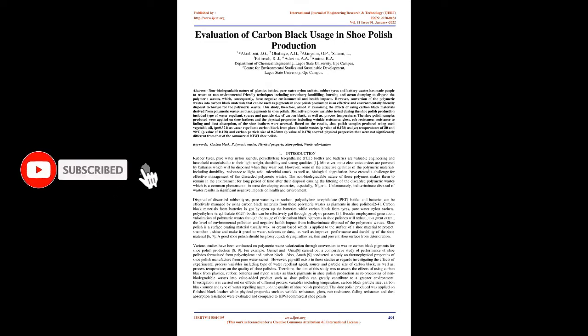Based on the results, Chew Polish samples produced using used vegetable oil (P = 0.374) as water repellent, carbon black from plastic bottle wastes (P value of 0.178) as dye, temperatures of 80 and 90 degrees Celsius (P value of 0.178), and carbon particle size of 0.25 mm (P value of 0.178) showed physical properties that were not significantly different from that of the commercial Kiwi shoe polish. Keywords: carbon black, polymeric wastes, physical property, shoe polish, waste valorization.